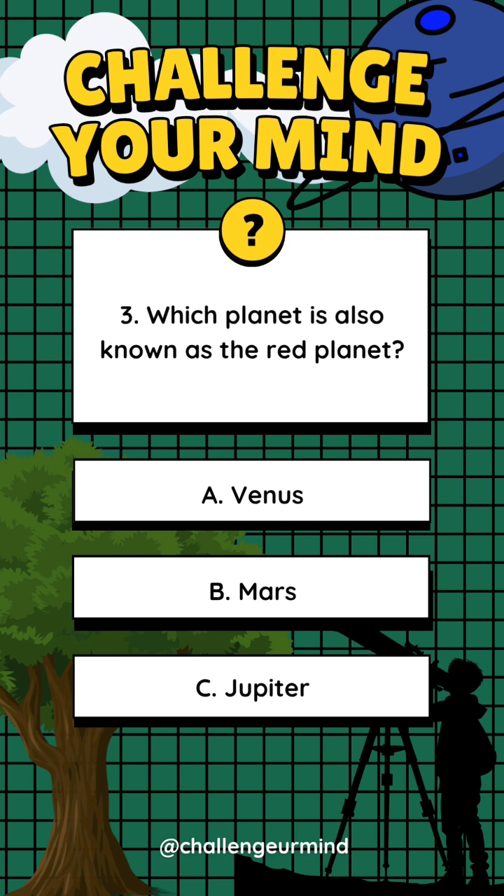Number 3. Which planet is also known as the Red Planet? Letter A: Venus. Letter B: Mars. Letter C: Jupiter. Answer: Letter B, Mars.